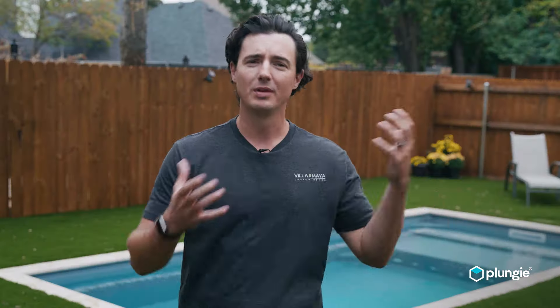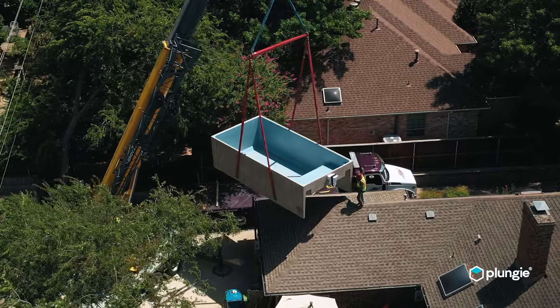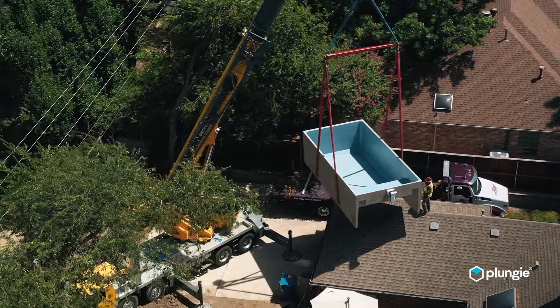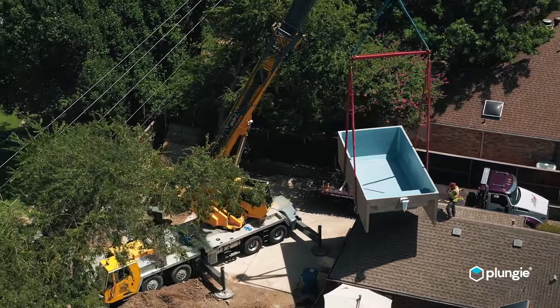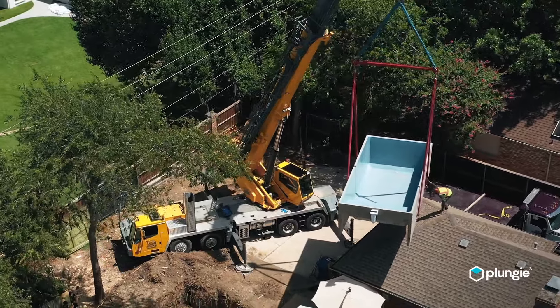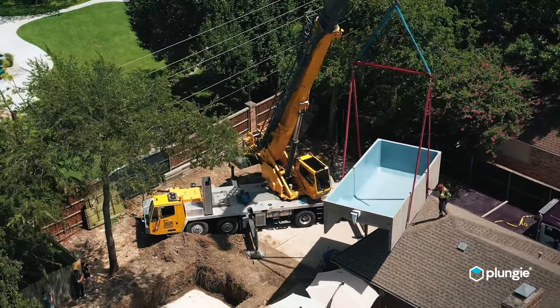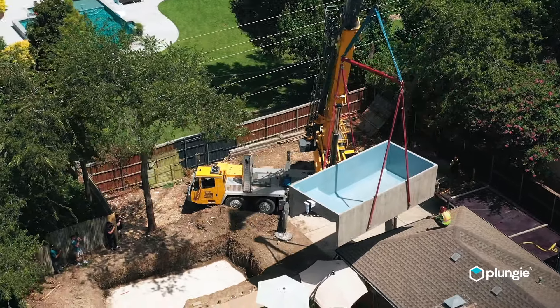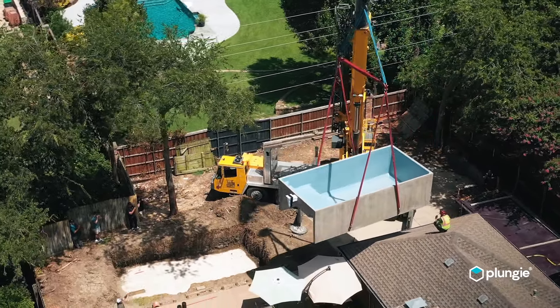Install day was incredible. There were so many people here working — getting to see a crane lift 28,000 pounds over the corner of a house, and they missed the corner of the house by three or four inches, which was totally the plan. It was just awesome to see. We're all big kids at the end of the day. We love big equipment, and seeing a 60-ton crane and this giant pool, everybody working in concert to get this thing set perfectly flush and level — it was incredible.